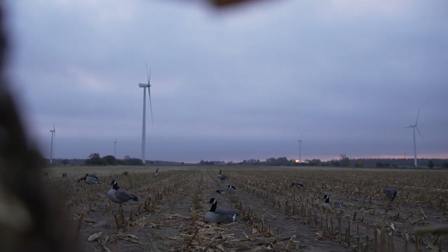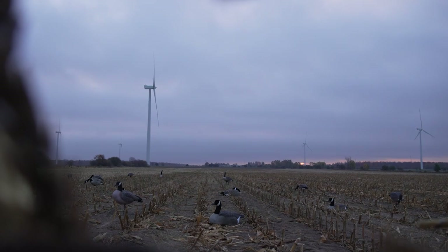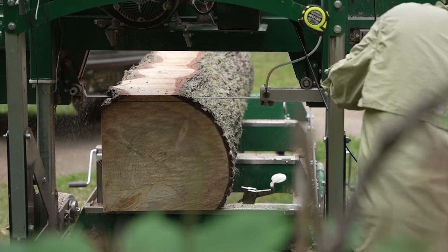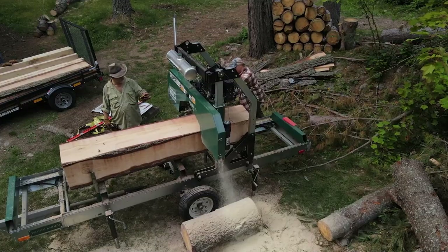Good evening folks. It's the end of October and it's certainly starting to feel like it. Tonight on Discovering, we do some late season goose hunting in the Garden Peninsula. The layout blind — that's the biggest thing to overcome in goose hunting. And we take a look at milling lumber with a portable sawmill.